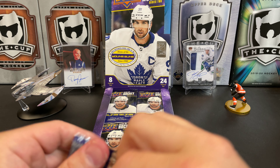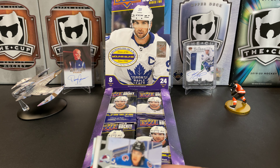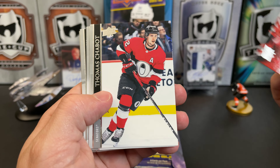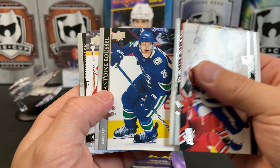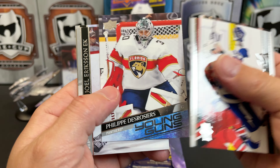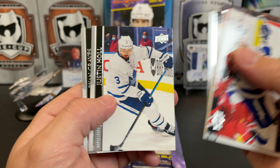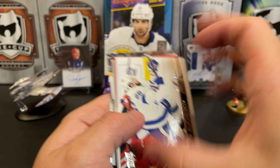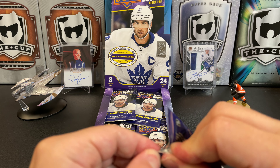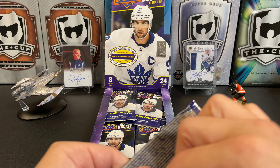My first pack is already being difficult, which means of course it contains a massive hit — because that's always the way it works, except when it doesn't. Nikita Kucherov, Thomas Chabot, Antoine Roussel, Philip De Rosier goaltender for the Panthers, Joel Eriksson Ek, Leon Draisaitl, Justin Holl, and Ryan Graves. Already hitting one of our Young Guns right off the bat.